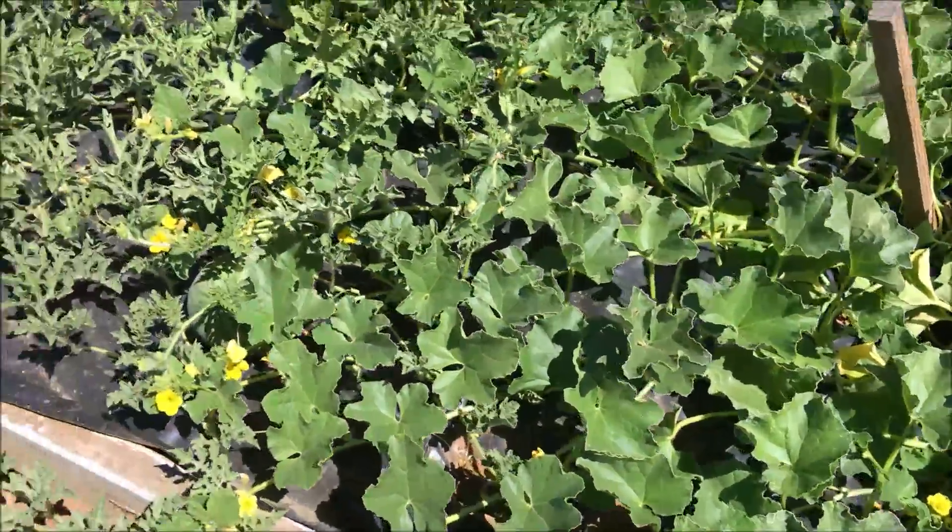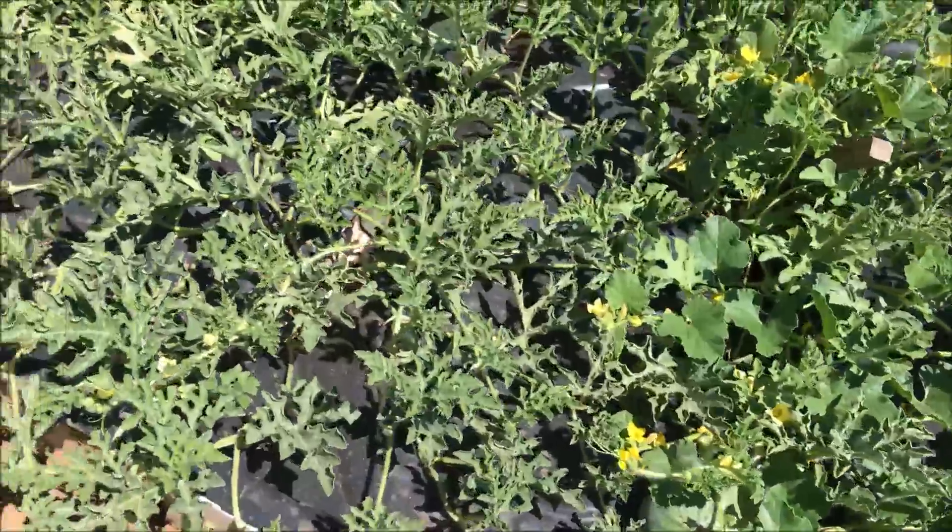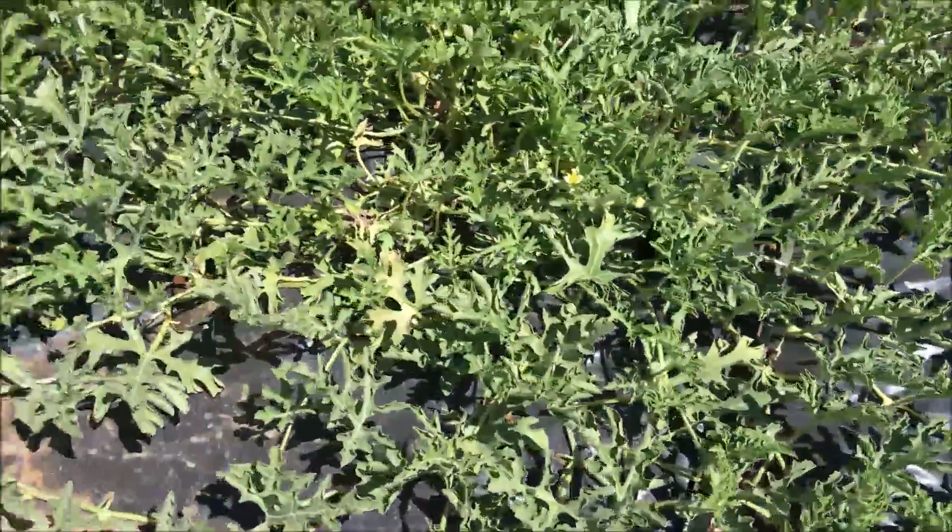Over here is our watermelon. There's a good-size one sitting here.